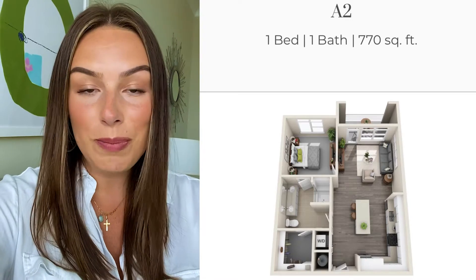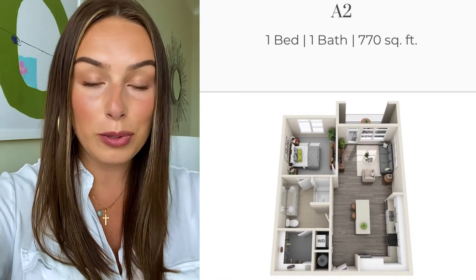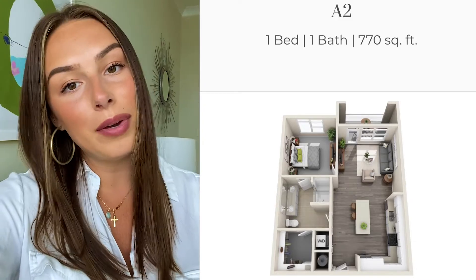So it is one bedroom, one bathroom. It's 770 square feet. It's actually our A2 floor plan, and I'm going to give you a full overview of it today.